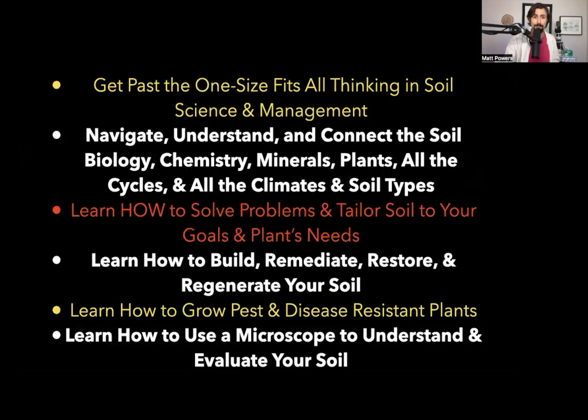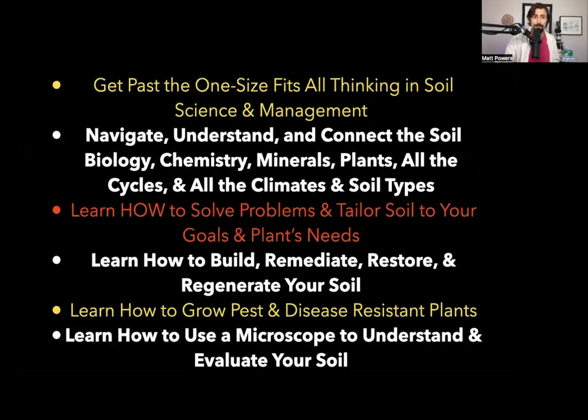We've got incredible options. If you want to get past the one-size-fits-all testing, one-size-fits-all management and soil thinking that dominates so much of the online world, come to this course. Because we're going to give you the keys to unlock all the doors, so you can travel through all the different disciplines and understand them and start using them now so that you can make your soil absolutely incredible.